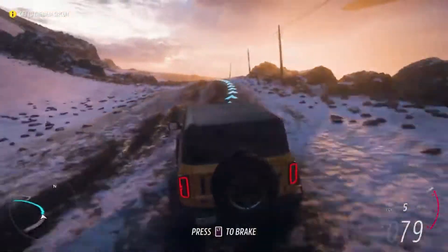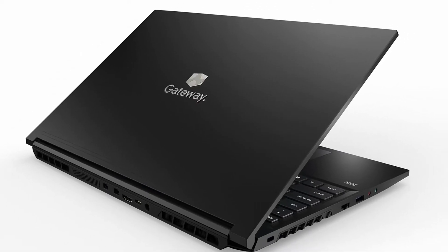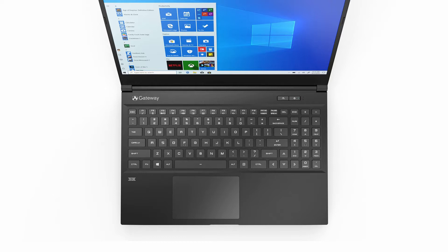The Gateway Creator Series successfully achieves its goal of a clean, minimalist appearance. Those who want a straightforward yet reliable design would like it — its flat matte black plastic hood has a silver Gateway logo engraved in the middle. The interior features a black deck and an end-to-end keyboard with backlighting. A power button and a performance button for choosing the power mode are located on the top right corner, offering three different performance settings. We don't often see a low-cost gaming laptop with such a sleek appearance.